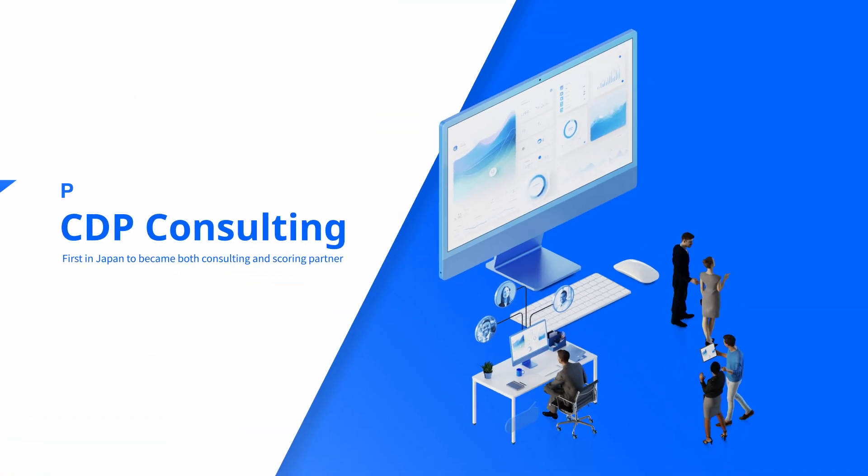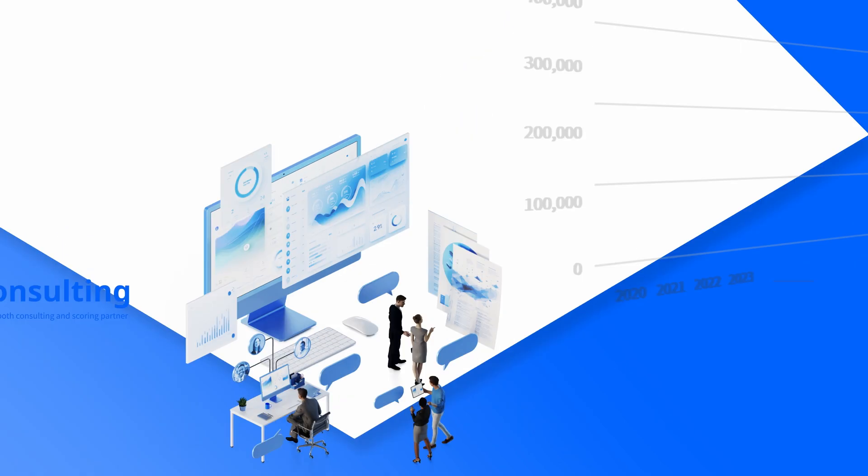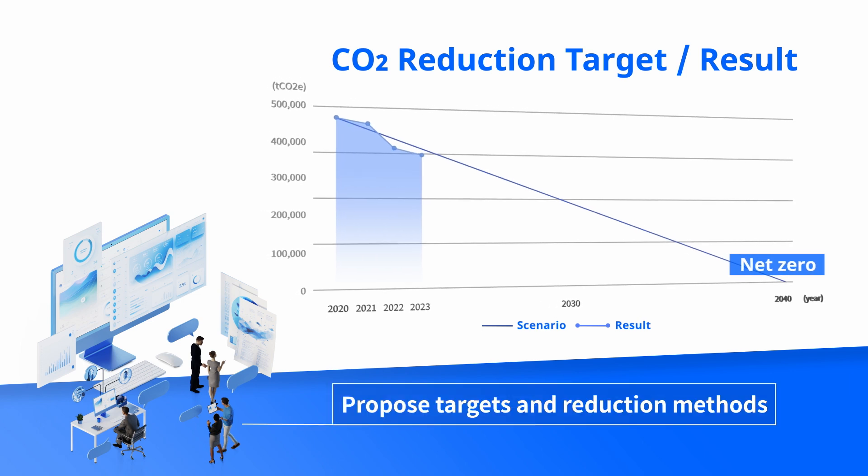Our first-ever in-market CDP certified sustainability consultant will guide you through helping structure goals and reduction strategies for scope 3 supply chain emissions.